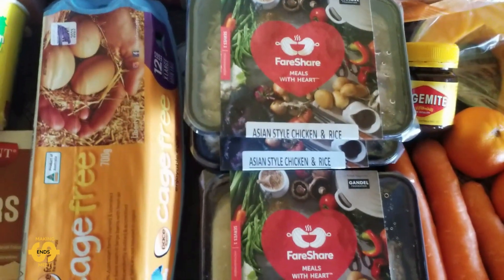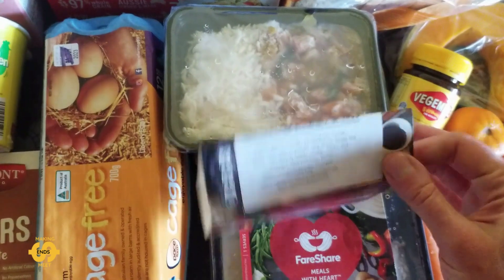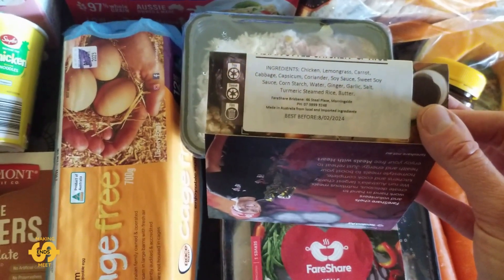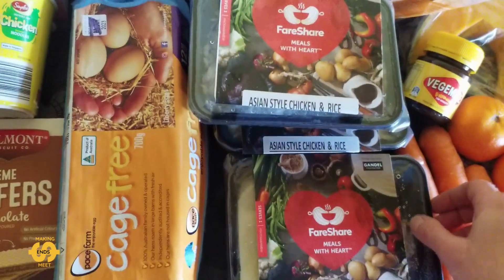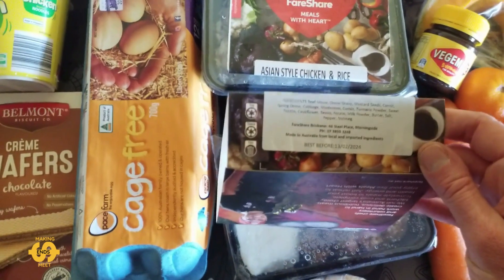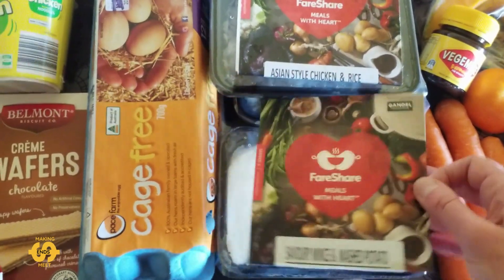And we got three ready meals today which is really helpful as well. There's two Asian style chicken and rice — they've got ingredients like chicken, lemongrass, carrot, cabbage, capsicum, coriander, soy sauce, sweet soy sauce, cornstarch, water, ginger, garlic, salt, turmeric and steamed rice with butter. So that sounds pretty good. And then there's another savoury mince and mashed potato one as well. They're nice little meals so that was great to get those.